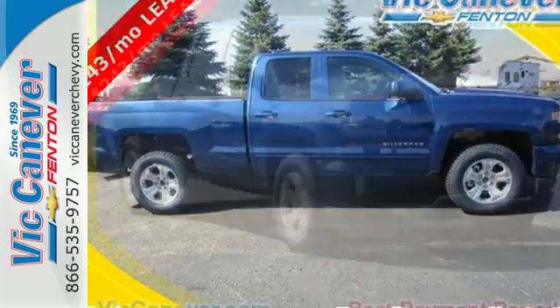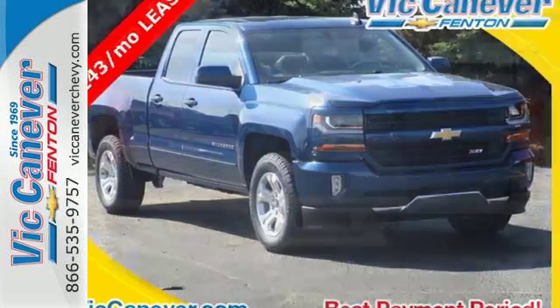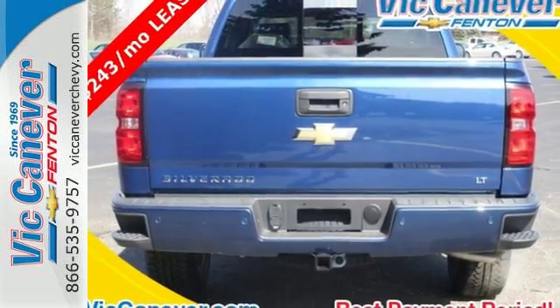When your livelihood depends on whether your truck can handle the load, don't bother driving anything else but this Silverado. Stop by Fortress Drive today.